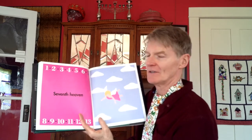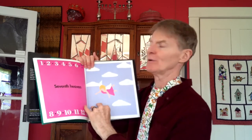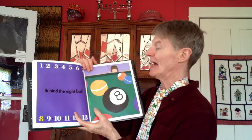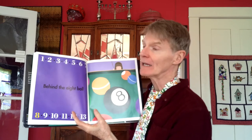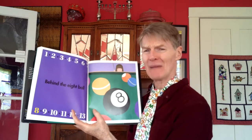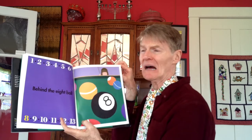Seventh heaven — that's another phrase when people talk about something that's really excellent, super top-notch. Behind the eighth ball is another idiom. It means you're kind of stuck in a place that can be problematic or uncomfortable — a lot of things are going wrong or a lot of worries.